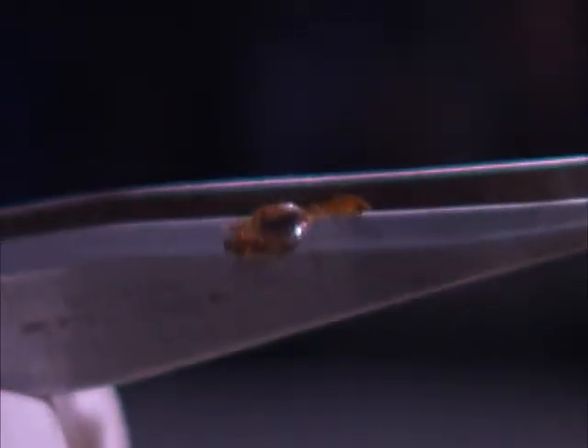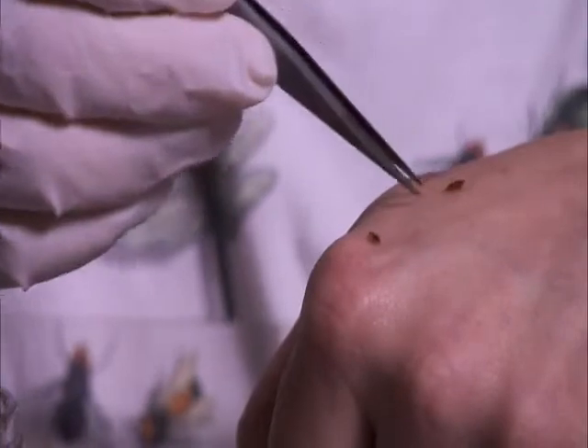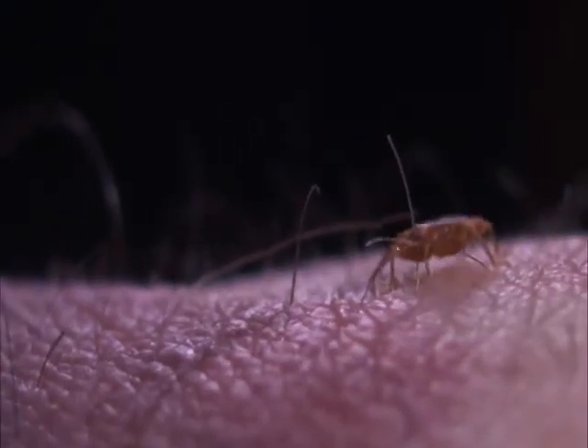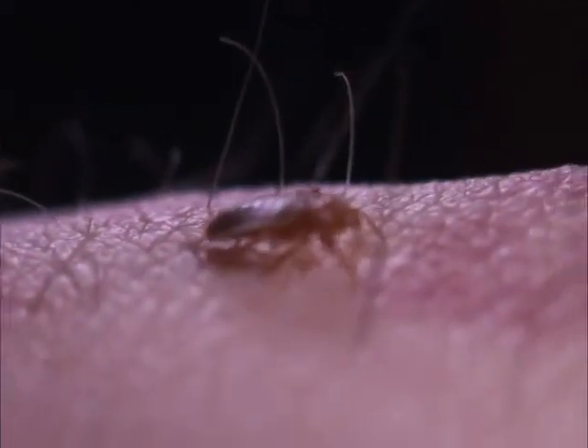Bedbugs are always hungry. They are attracted to us by the carbon dioxide in our breath and also the heat from our bodies — two very important cues.